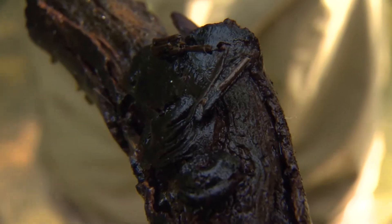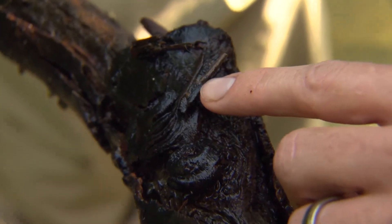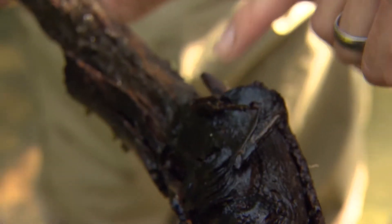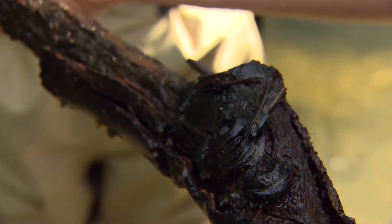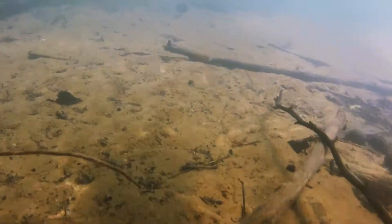It just surprises you — one of those things in nature that looks like nothing, and then once you learn more about it and look deeper into what the critter does and how it lives, you find out there's a whole story there that you never knew about. Outdoors groups are hoping to work together to make the Sequatchie caddis fly's future and Owen Spring a little better.